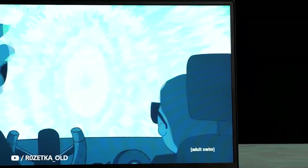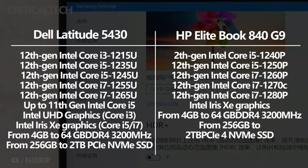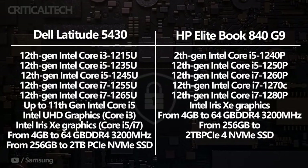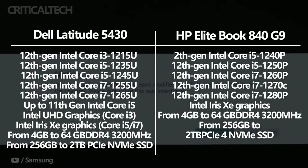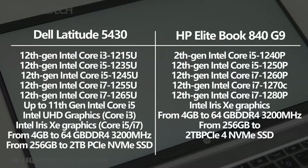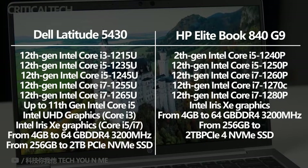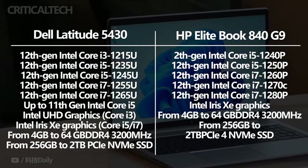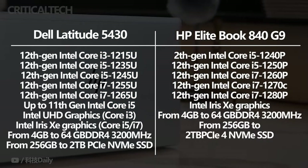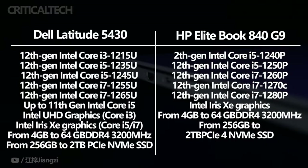As you'd probably expect, both of these laptops come with Intel's 12th generation processors, but that doesn't mean they're the same. The Dell Latitude 5430 uses Intel U15-series processors with a 15-watt TDP, while the HP EliteBook 840 G9 uses P-series processors with a 28-watt TDP. That higher power consumption means the processors have more cores and run faster for longer, but it also means HP's laptop is going to eat through its battery more quickly. So if you need something that lasts all day, the Latitude 5430 may be a better option.